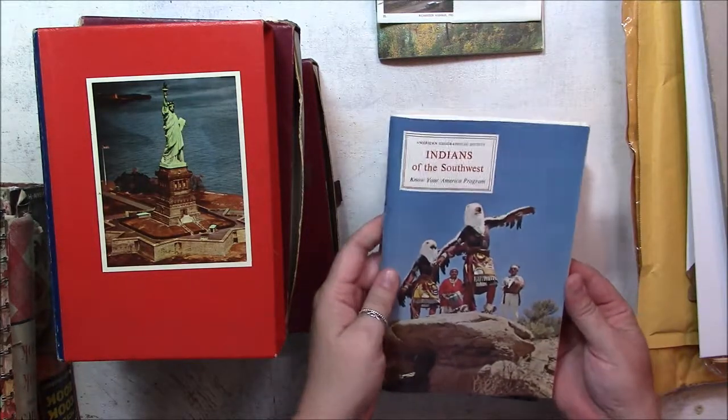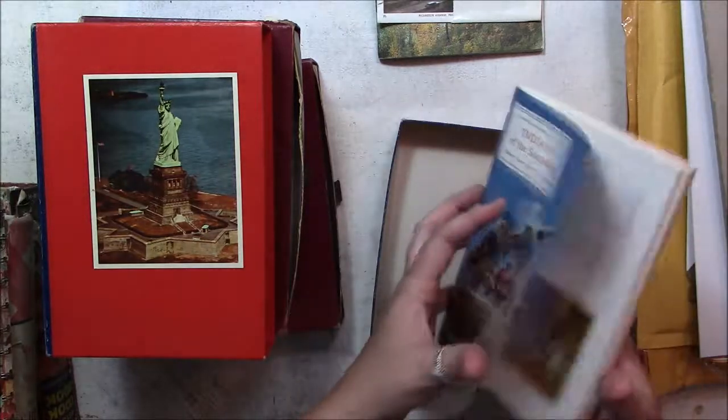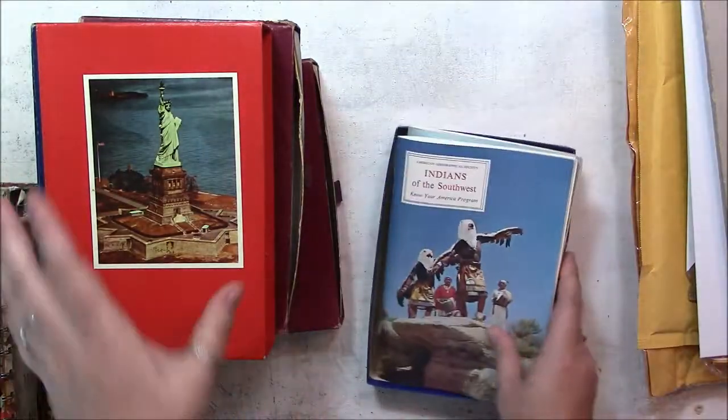Indians of the Southwest — Native Americans now. Let's see when these books are from. 1966 for those.